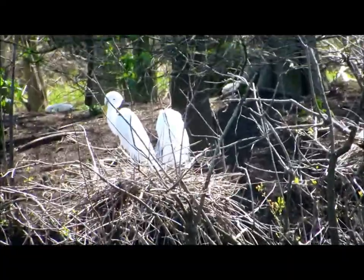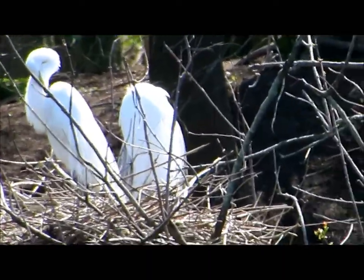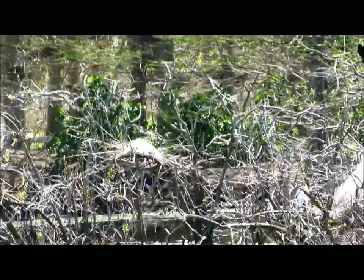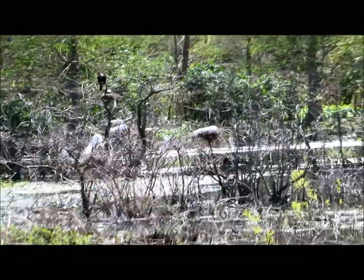I just talked to some folks that said they saw a huge alligator — trust me, I'll be looking for him in a minute. The birds are already on the nest, and what's amazing is once you get out here in the summertime, the foliage gets so thick that sometimes it's hard to see the birds.